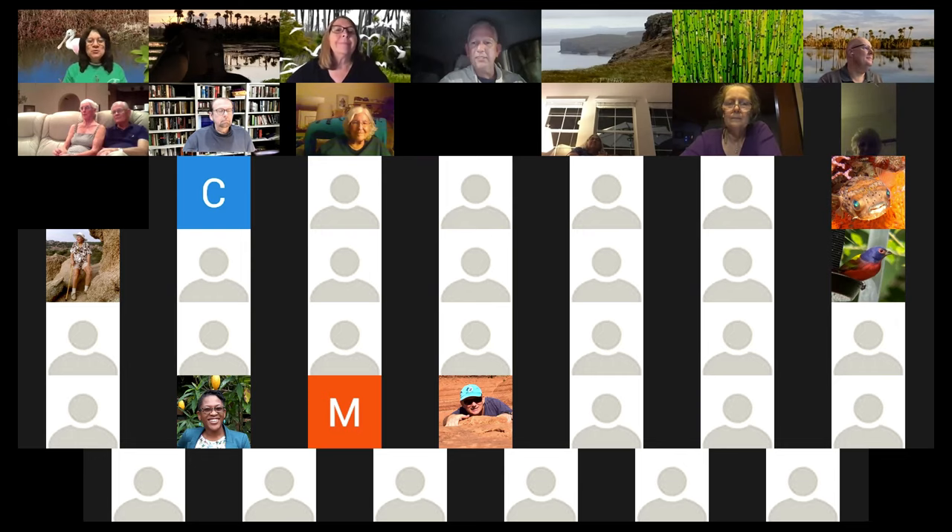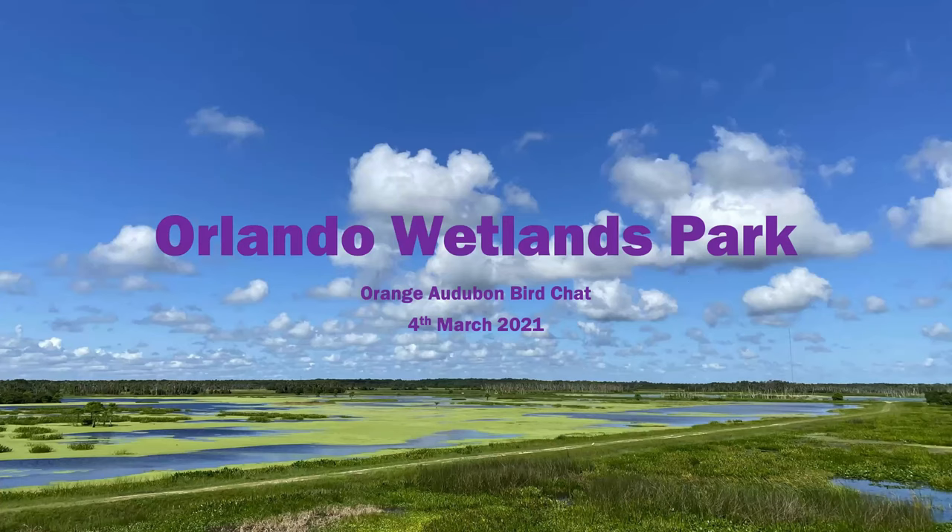Thank you all so much for having me. Now we're on to our second part where you're going to see the beauty of the wetlands through the eyes of one of the premier photographers of Central Florida — Reinhardt Gesser.